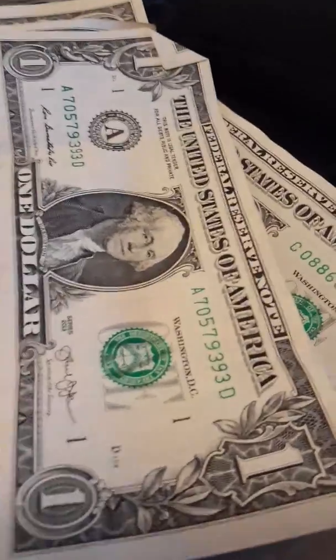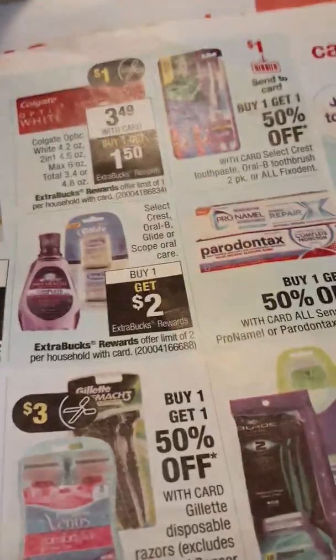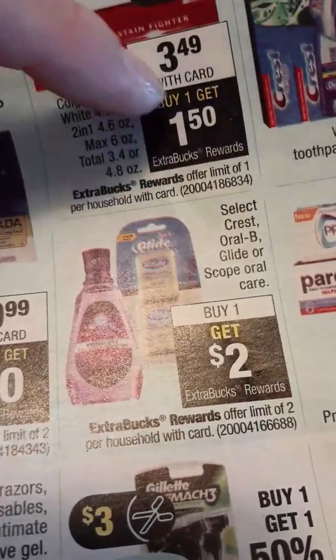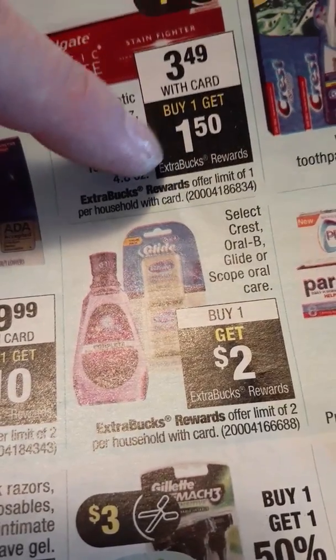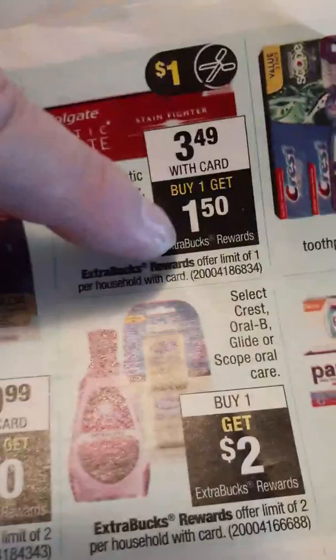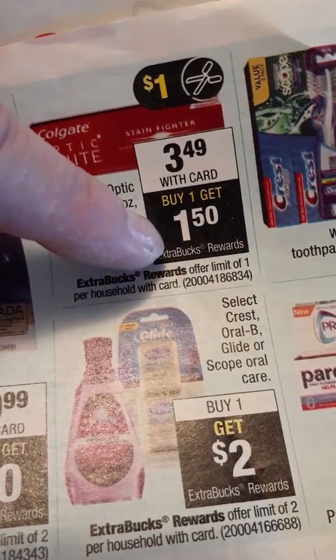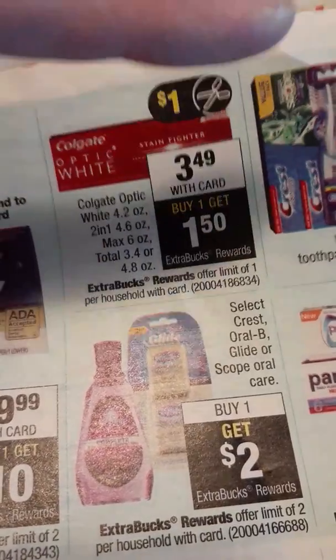Let's get started. Say you have ten dollars in cash and want to start couponing. You already have your CVS card but no coupons — that's fine. We have a ten dollar budget and we want to grow our money. As you can see here, when you buy with your card, a Colgate Optic White toothpaste for $3.49, you're going to get $1.50 back. That back money is not cash but CVS money — it's practically your own money you get back on your receipt. Do not throw it away.